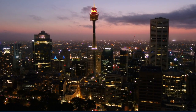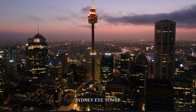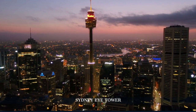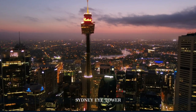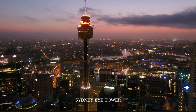As our journey nears its end, we find ourselves at the Sydney Tower Eye. Standing at 309 metres, it's the tallest structure in Sydney. The observation deck offers 360-degree views of the city, harbour, and beyond. For a thrilling experience, try the Skywalk, a glass-floored platform at the top of the tower.